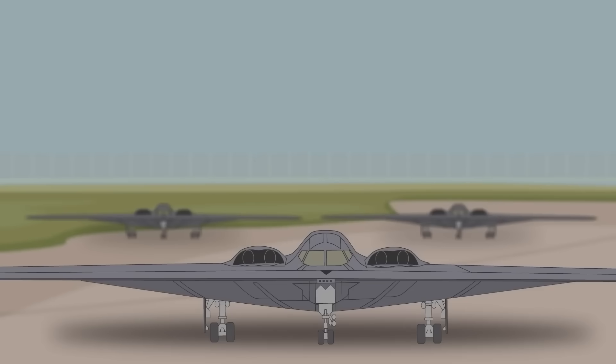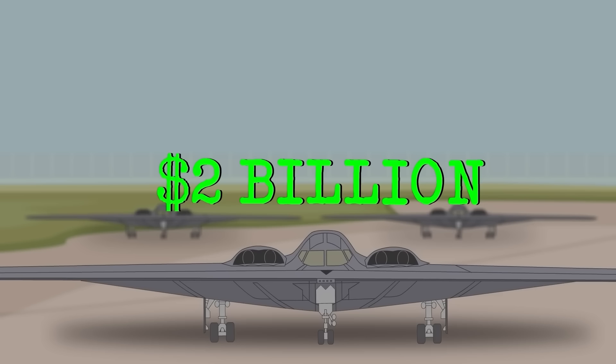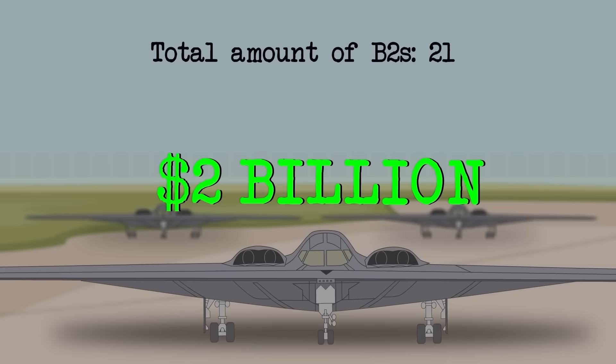That capability, however, comes at a steep price. Each B-2 Spirit costs over $2 billion, making it the most expensive aircraft ever built. Originally, the U.S. planned to purchase 132 bombers, but after the Cold War ended, the order was reduced to 21. Today, only 19 remain in service, with one lost in a crash and another held in reserve.